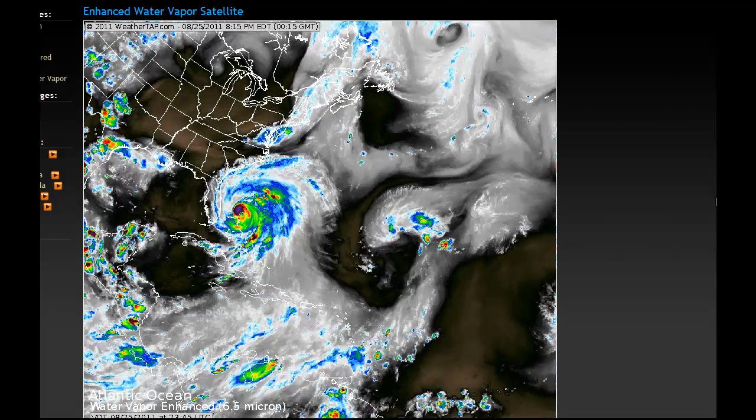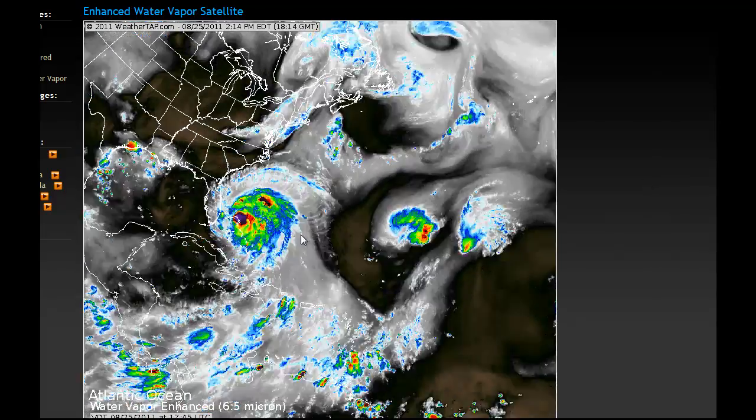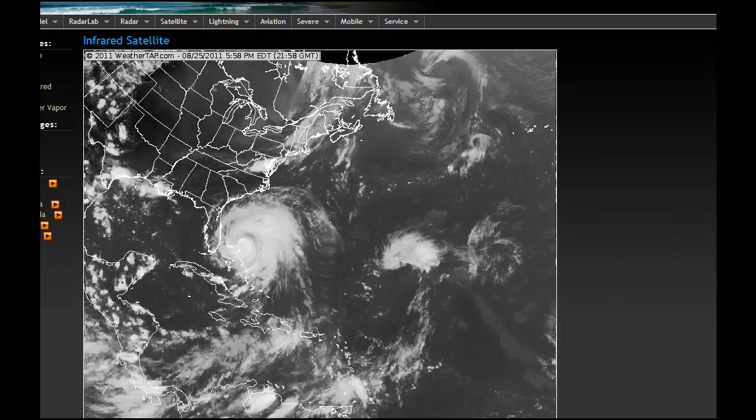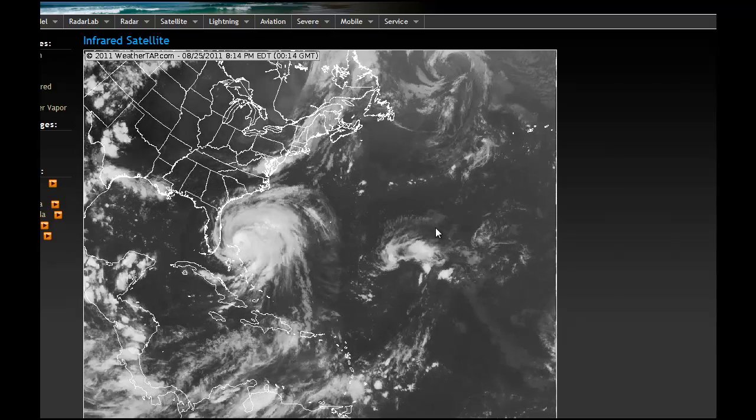Here's the water vapor loop. You can see the darker purples wrapping around the storm as it intensifies. The cloud tops are really starting to become more pronounced on the water vapor loop — the system is just tremendous. You can see the outer bands extending way out. The water vapor from the outer bands is already on the southeast coast, even though the storm is still over the Bahamas. Here's the infrared loop — you can really see how far back, even to the east, the outer bands extend from this storm.